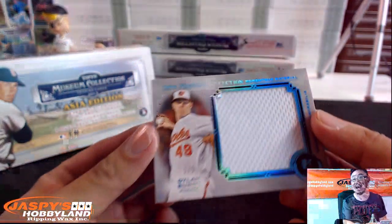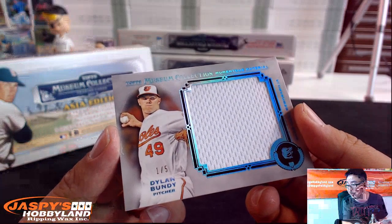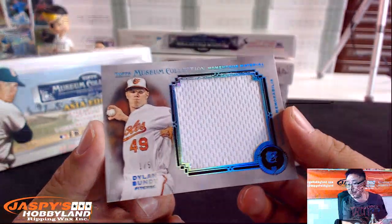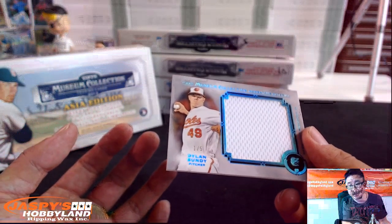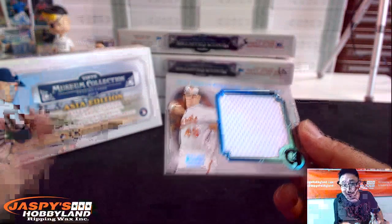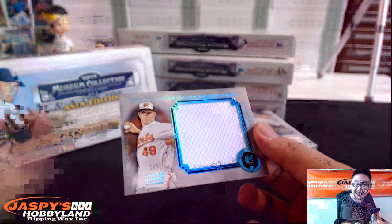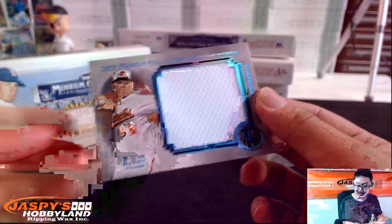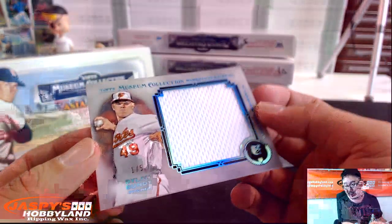Wow! Brett — check that out. One out of five jersey, Dylan Bundy. Brett, you know what that means, right? You can come up to the front of the train and pull the train whistle. All aboard the Big Hit Express! Woo-hoo! All the mojos in effect right there. Look at that, Brett — one out of five.